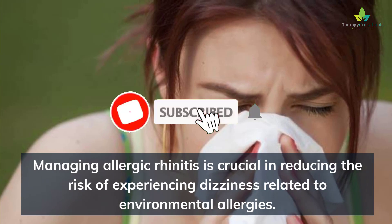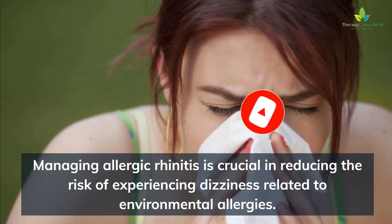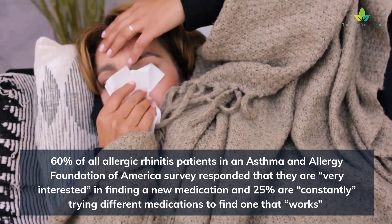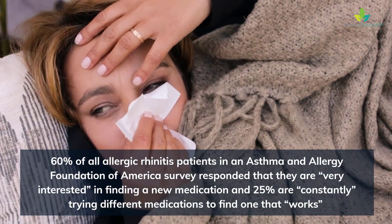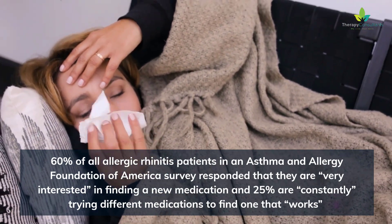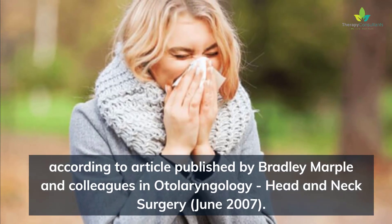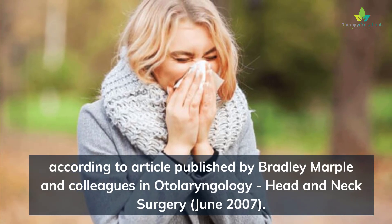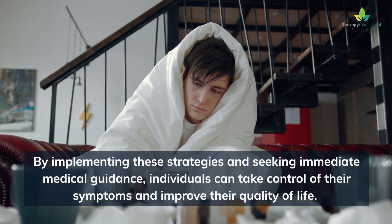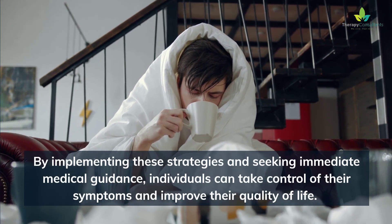Managing allergic rhinitis is crucial in reducing the risk of experiencing dizziness related to environmental allergies. 60% of all allergic rhinitis patients in an Asthma and Allergy Foundation of America survey responded that they are very interested in finding a new medication, and 25% are constantly trying different medications to find one that works, according to an article published by Bradley Marple and colleagues in Otolaryngology, Head and Neck Surgery, June 2007. By implementing these strategies and seeking immediate medical guidance, individuals can take control of their symptoms and improve their quality of life.